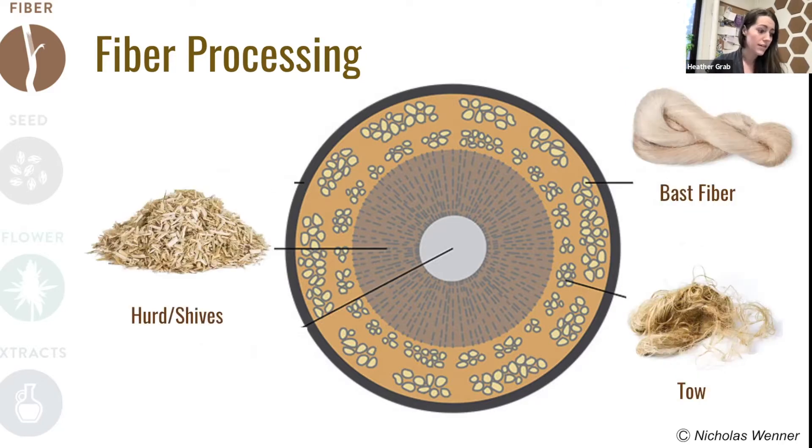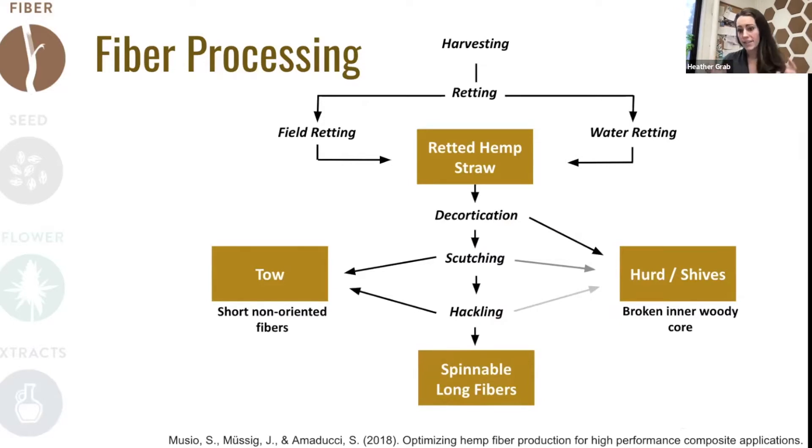Each one of these products has a different set of uses. Those primary bast fiber bundles on the outside of the plant produce that nice spinning textile-grade fiber. The secondary bast fibers tend to produce shorter fibers called tow, which we might use for some non-woven applications. And then there's a lot of interest in products being developed from the hurd — also referred to as shives. So this slide shows you an overview of the process diagram for taking hemp from harvest, and we're going to think about what happens after that crop is harvested off the field.